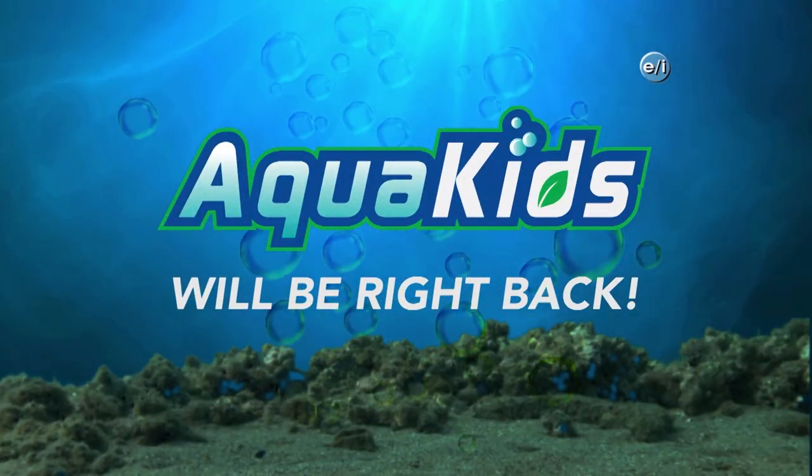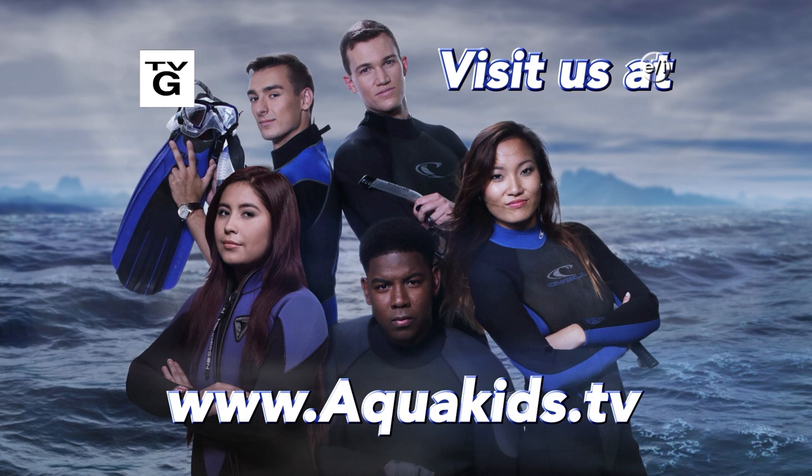Now it's your turn. If you or someone you know is doing something remarkable to help our planet, let us know about it — you could be our next eco-defender. For more information on today's show, go to aquakids.tv.